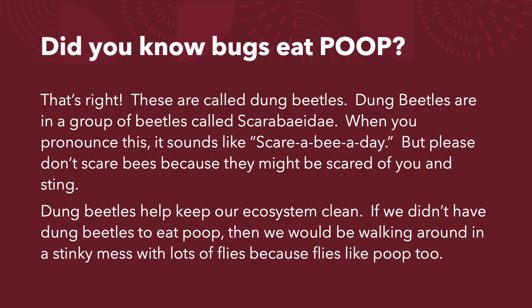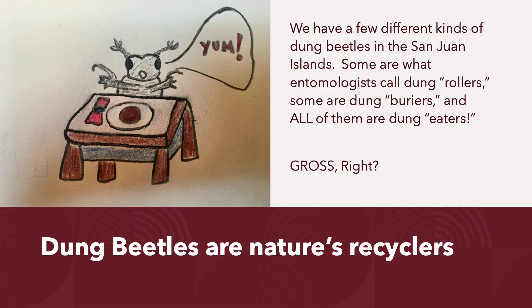Dung beetles help keep our ecosystem clean. If we didn't have dung beetles to eat poop, then we would be walking around in a stinky mess with lots of flies, because flies like poop too.